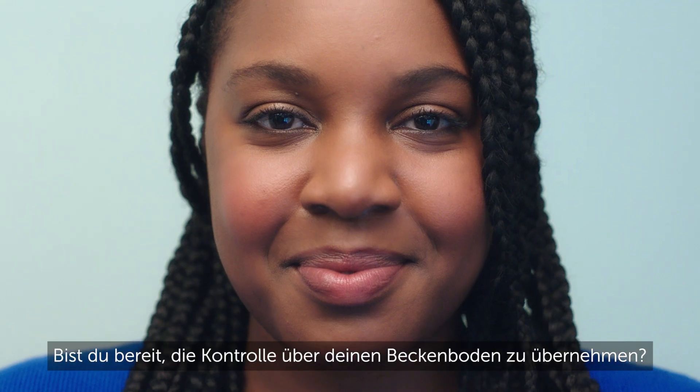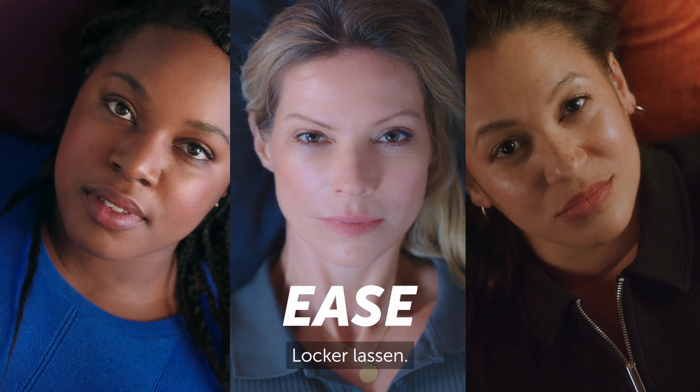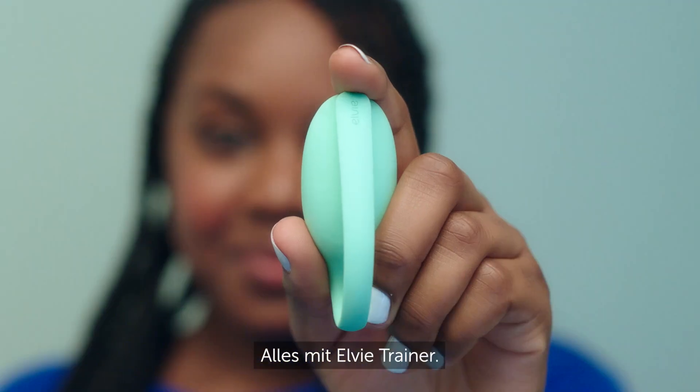Ready to take charge of your pelvic floor? Ease, squeeze, relax, repeat. All with Elvie Trainer.